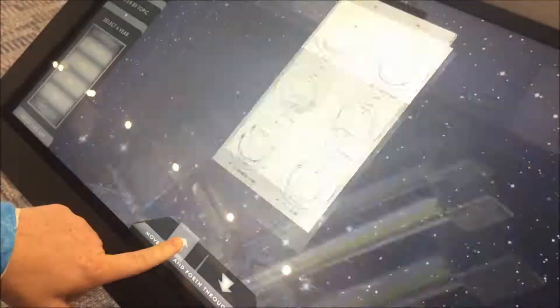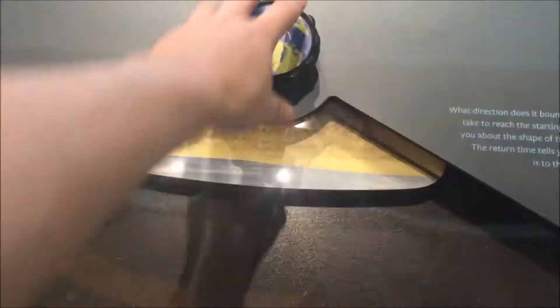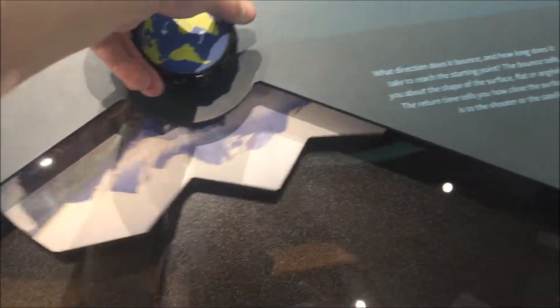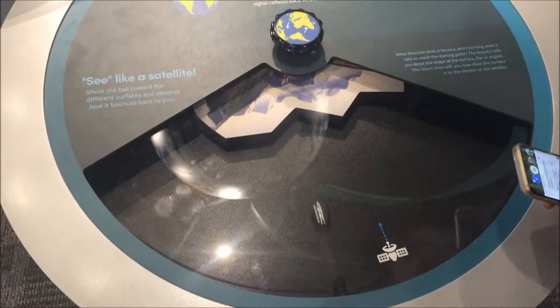Too much information. A big old earth above us. What is this? Oh, this is like a pinball machine. I don't understand. It's bouncing different radio frequencies — they have satellites that see things. They see them like a pinball machine.